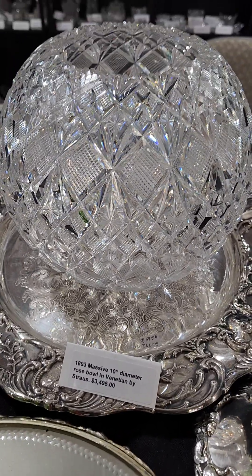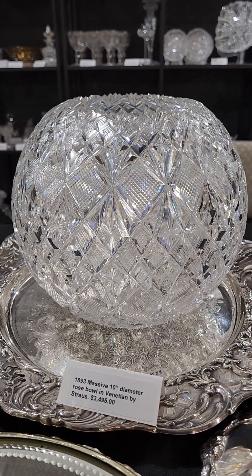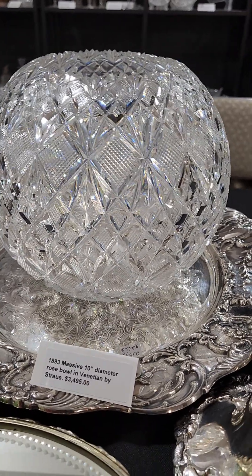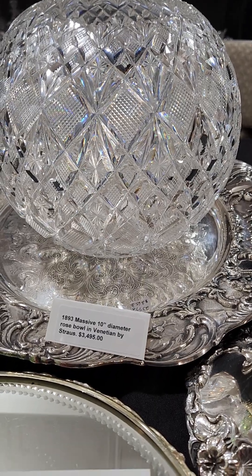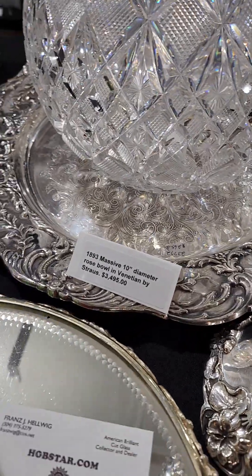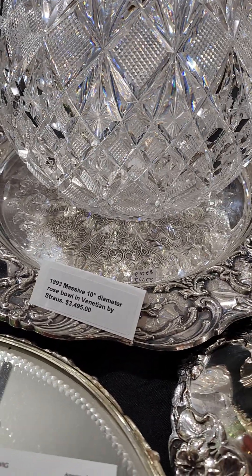We'll begin with this massive 10-inch diameter rose bowl in Venetian by Strauss from 1893. It's huge and very well cut, shown in their 1893 catalog — $3,495. Below it I have this elaborate silver plate plateau tray. It's really nicely done. It can come with the rose bowl or be sold separately; it's priced individually at $265.